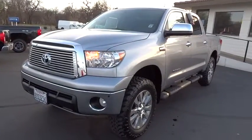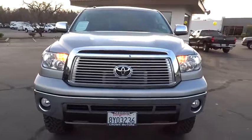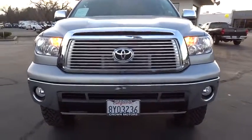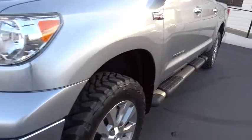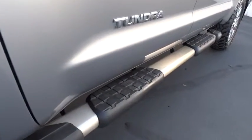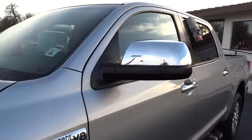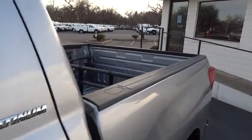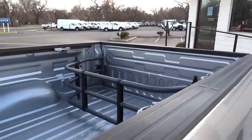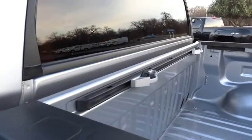Here are some of this vehicle's great options: traction control, anti-lock braking system, stability control, air conditioning front, power steering, anti-theft security system, cruise control, side airbag, child safety locks, airbag deactivation, fog lights, compass, power door locks, power windows, front stabilizer bar, overhead console, auxiliary audio input, center console, tachometer.